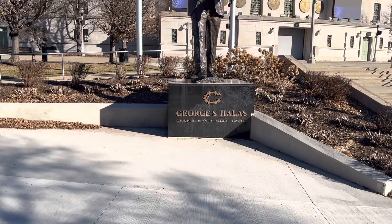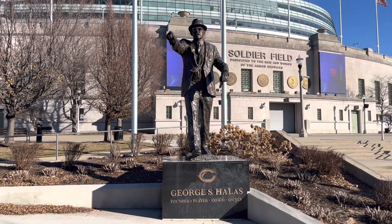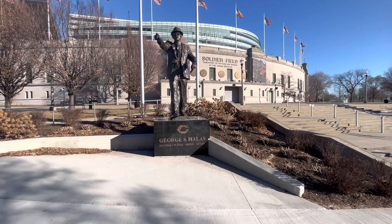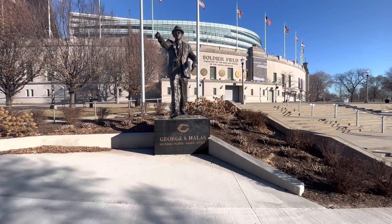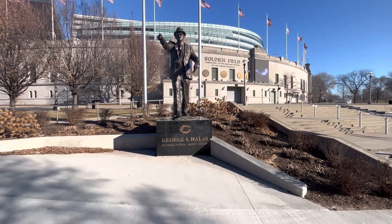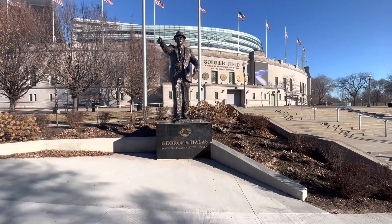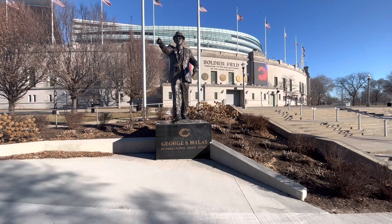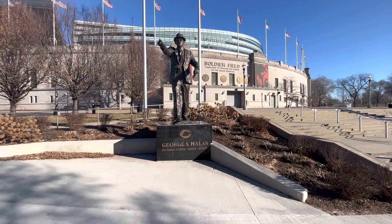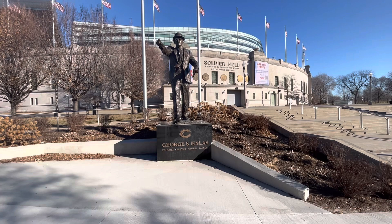Statue of Chicago Bears founder George S. Halas here in front of the south entrance to Soldier Field. Papa Bear actually only wanted Soldier Field to be a temporary solution — the Bears wanted to build their own stadium. Soldier Field is not owned by the Chicago Bears; it's owned by the Chicago Park District. Halas and the Chicago Bears wanted something more permanent that they could control. But as the years went on and no new deals happened, the Bears signed a 20-year lease in 1978 with the city of Chicago to play their games here at Soldier Field.